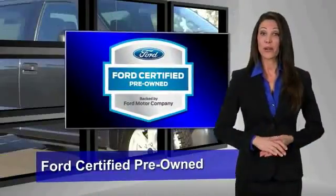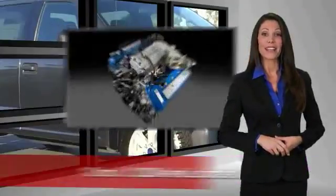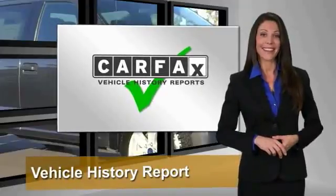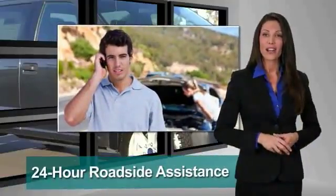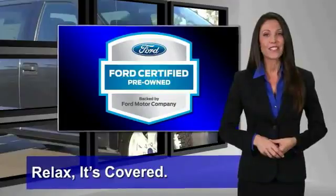This Ford certified pre-owned vehicle has undergone a rigorous 172-point inspection by factory-trained technicians — we notice everything. Enjoy the confidence of the comprehensive limited warranty that offers coverage on more than 500 components. Relax, it's covered. See your dealer for details.